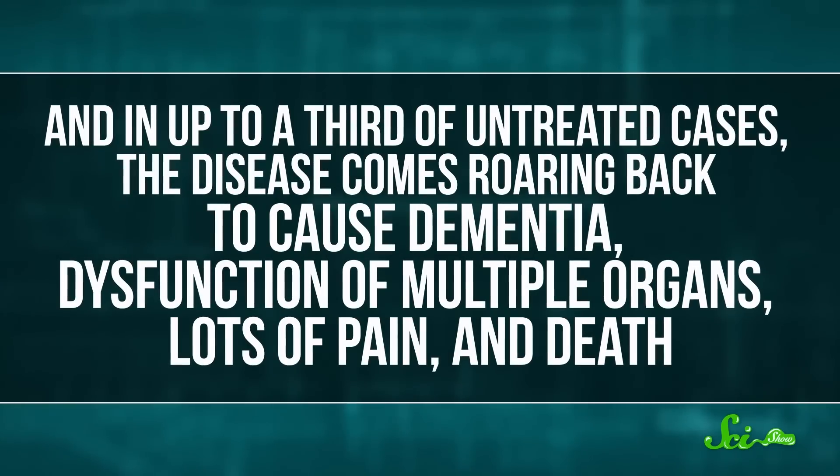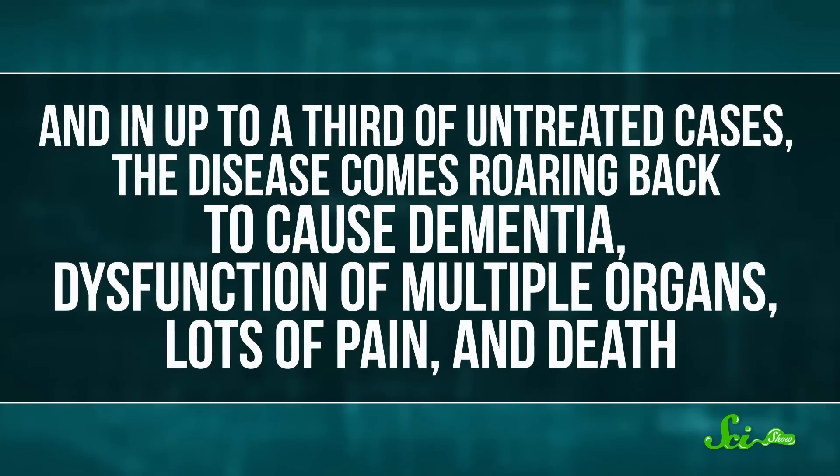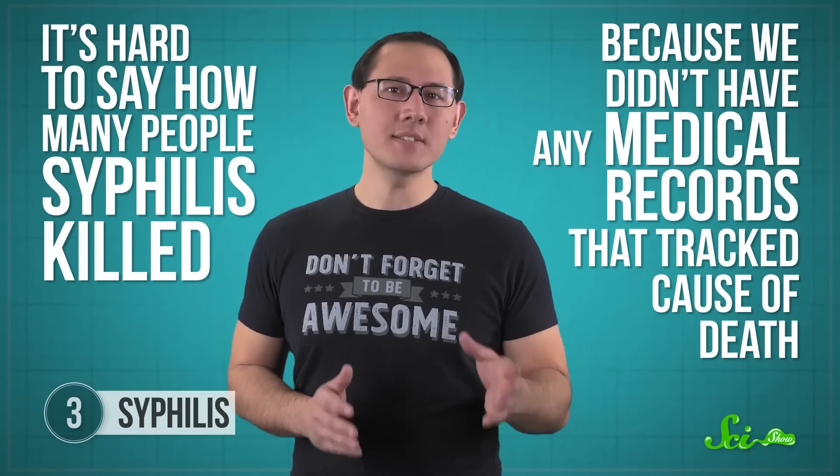In up to a third of untreated cases, the disease comes roaring back to cause dementia, dysfunction of multiple organs, lots of pain, and death. The first recorded outbreak of syphilis began in 1495, after a victory celebration by the French army with infected sex workers — so people of the time started to call it the French disease. It's hard to say how many people syphilis killed because we didn't have medical records that tracked cause of death. Not to mention, sexually transmitted infections were considered shameful, so many people tried to hide them or pass them off as other things, like leprosy. What we do know is that the disease ravaged the world until one of the first antibiotics ever developed put an end to it.